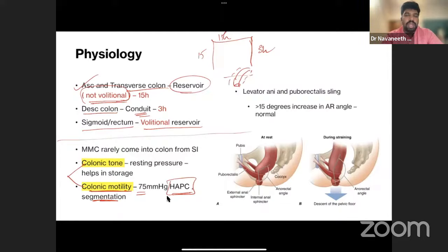Colonic tone and motility together store and propel stool — this is colonic transit. The migratory motor complex occurs every 90 minutes in the GI tract but rarely crosses into the colon; it is mostly restricted to the small intestine. In the anorectal region, the process is evacuation. Both colonic transit and anorectal evacuation are involved in constipatory problems.